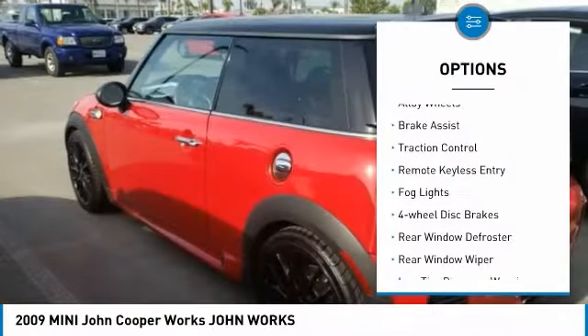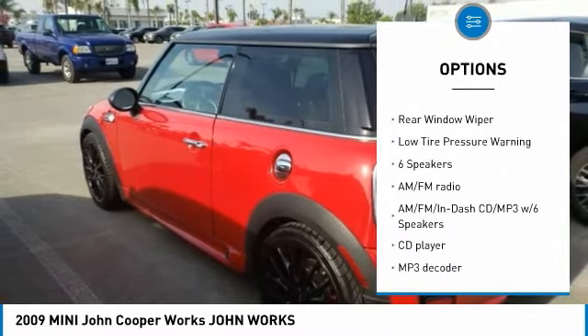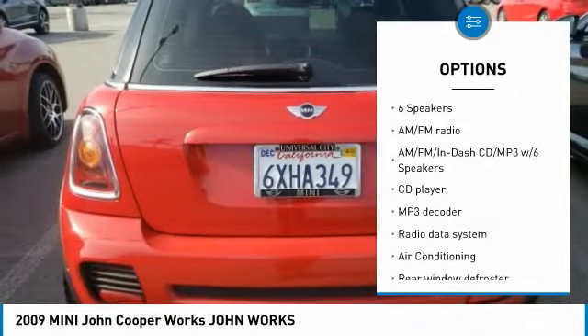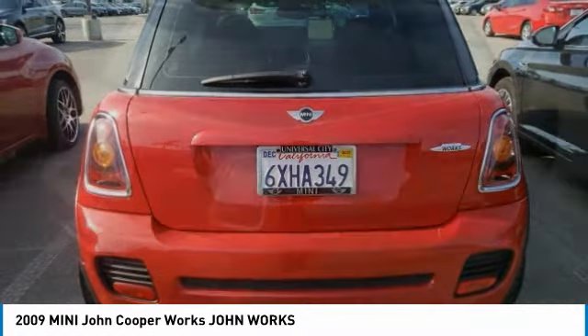Electronic stability control, alloy wheels, brake assist, traction control, remote keyless entry, fog lights, four-wheel disc brakes, rear window defroster, rear window wiper, low tire pressure warning.